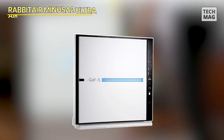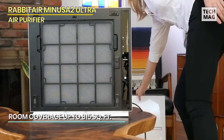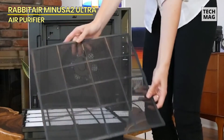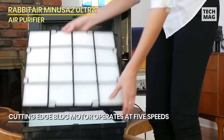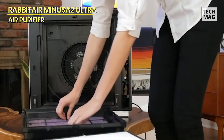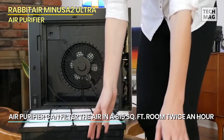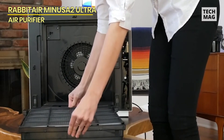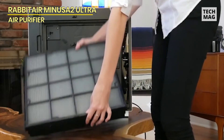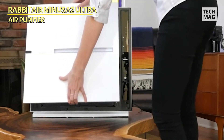Rabbit Air Minus A2 Ultra. Our next product is the Rabbit Air Minus A2 Ultra Quiet HEPA Air Purifier, known for its elegant style and effectiveness. It boasts superior HEPA filtration with six stages of purification and deodorization. One of its most notable features is the Germ Defense Tailored Filter, which catches and reduces airborne germs, mold spores, and virus-carrying particles. The Minus A2 can stand alone or be mounted on a wall, covering up to 815 square feet, making it ideal for medium to large settings.